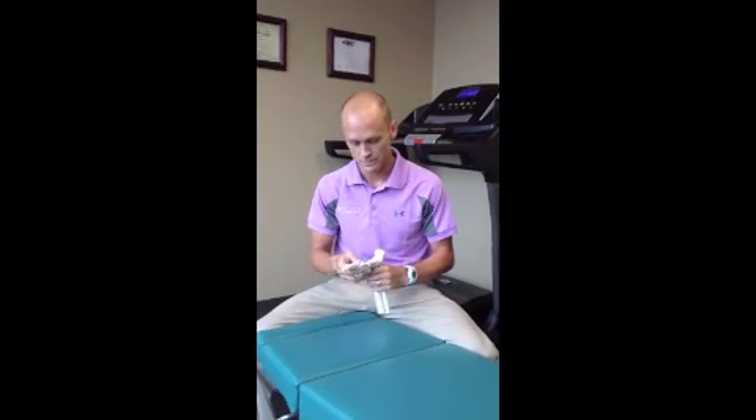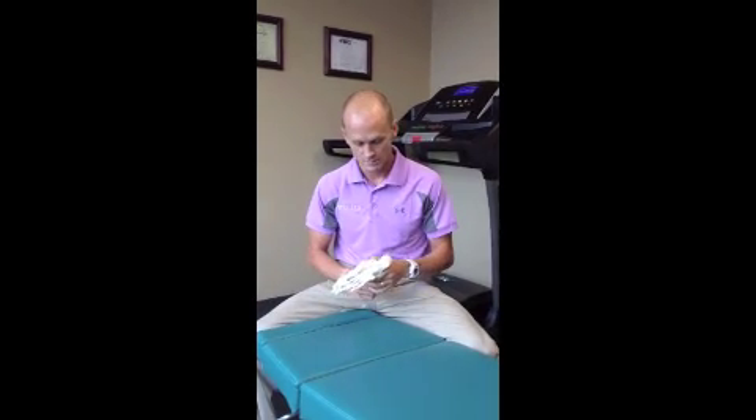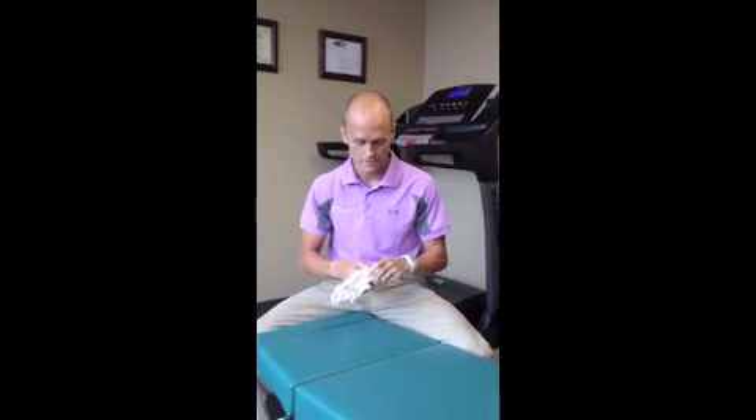Most people that come to us have been through the traditional route with orthotics, injections, things of that nature. Some people get good benefit, but usually when they come seeing us, they still have some lingering issues.